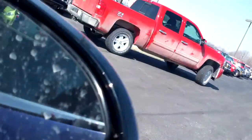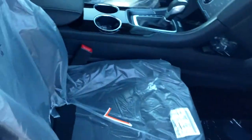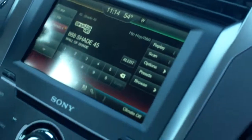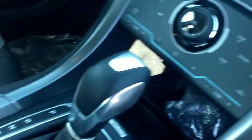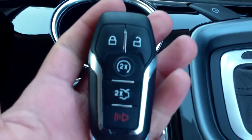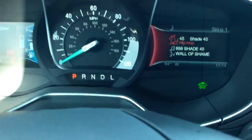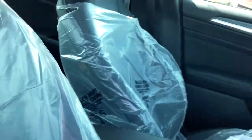It does have the Blitz system in it. Full leather interior, MyTouch with navigation, push button start along with the keyless entry and remote start. It does have a sunroof also.